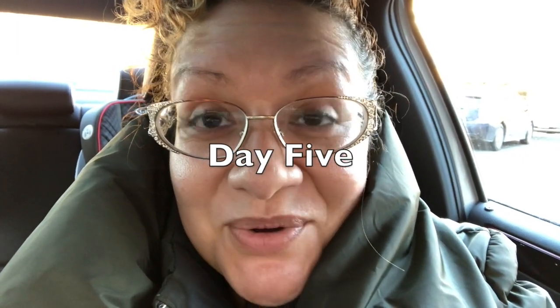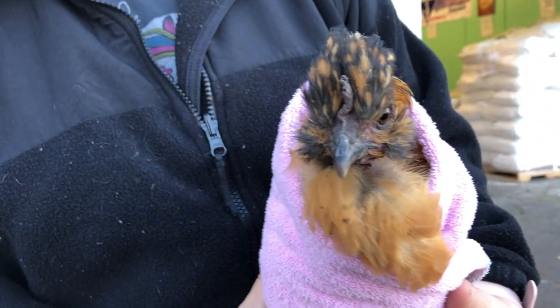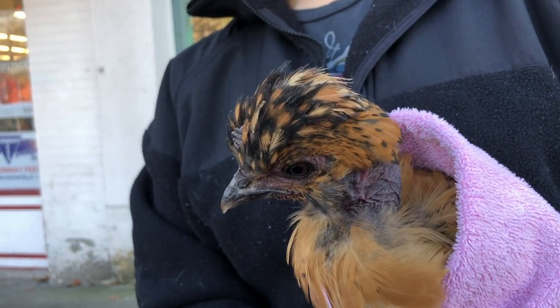Hey guys, it's cold. I got a message this morning that there is a chicken in a bad situation that needs to come to Chickenlandia. I'm still working on integrating the little tiny ones, but we're going to make it work. I am going to meet a woman here and get this little chicken — you're just going to love her because she's adorable. Hi Mandy! This is Lacey. Lacey is a Turken silkie cross — she's not quite a showgirl, she didn't make it in Vegas, but she is going to do just fine in Chickenlandia.